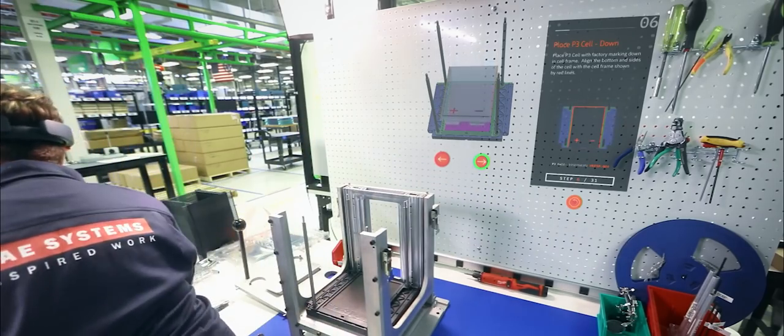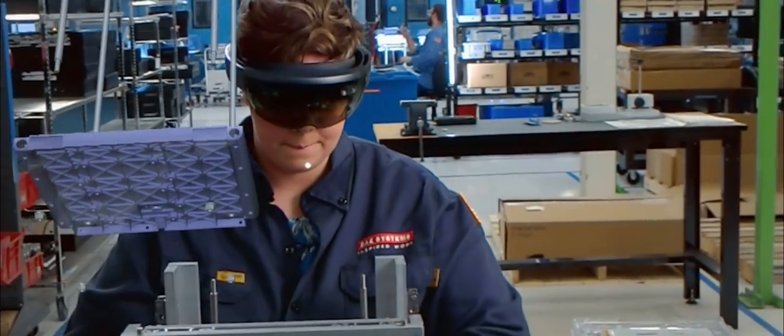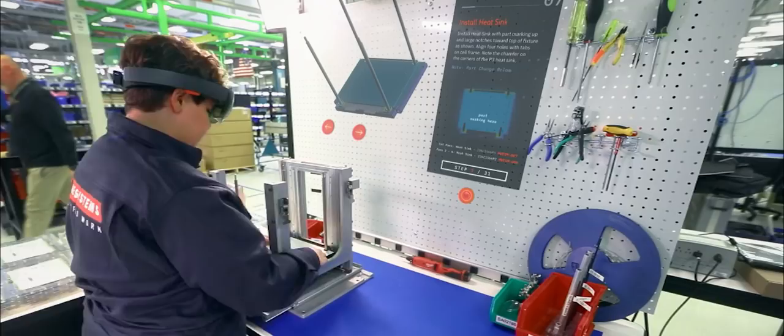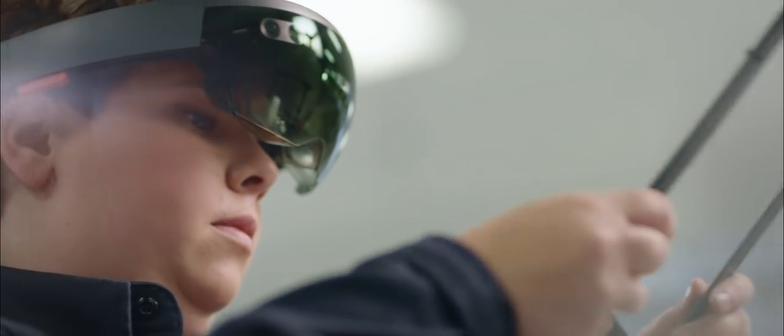PTC's mixed reality solution has allowed us to drag and drop our 3D models that we already have to create battery work instructions to deliver to our production floor in hours and at a tenth of the cost. We developed a step-by-step guide that lets the assembler completely assemble the battery. You're not looking at this in two dimensions anymore on a screen far away from you — it's right in front of you. The HoloLens has become beneficial in allowing us to train new people on this product 30 to 40% more efficiently.